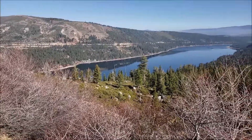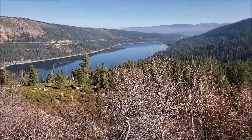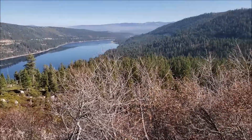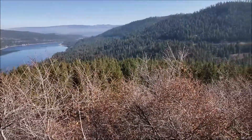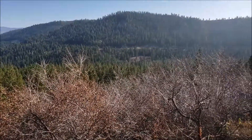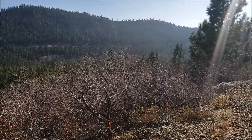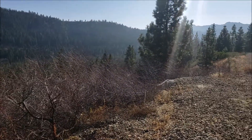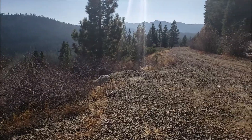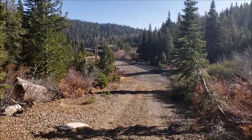Donner Lake down there. Now I'm going to be going away from it as I go toward the existing Union Pacific tracks over there. There goes the train — I just missed it.